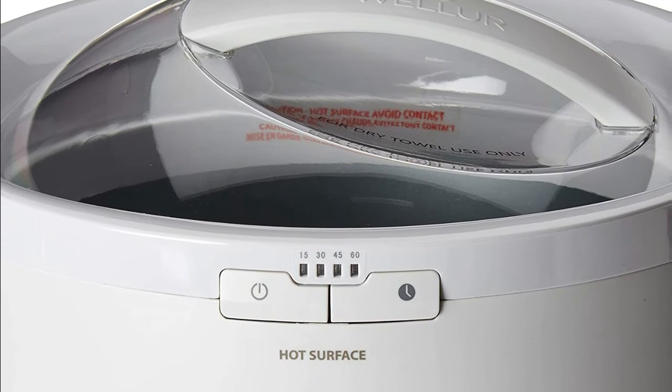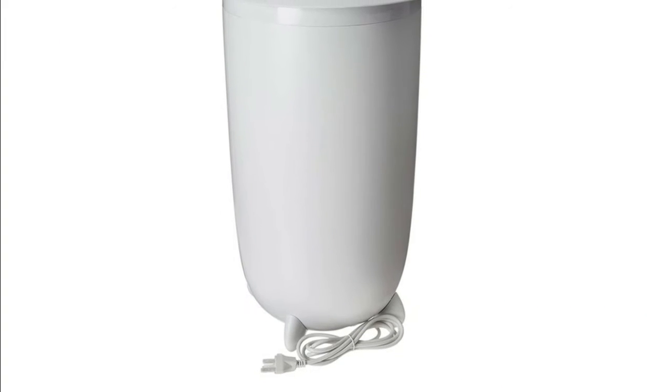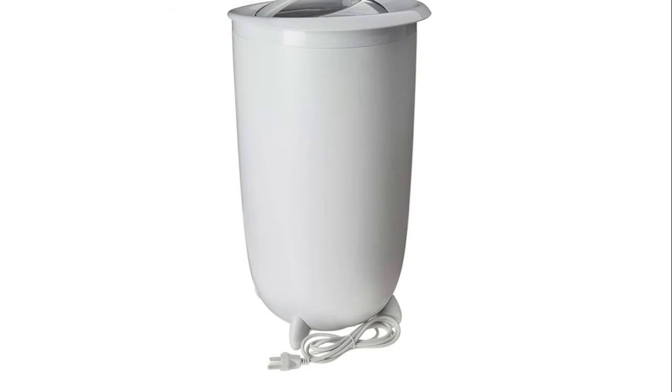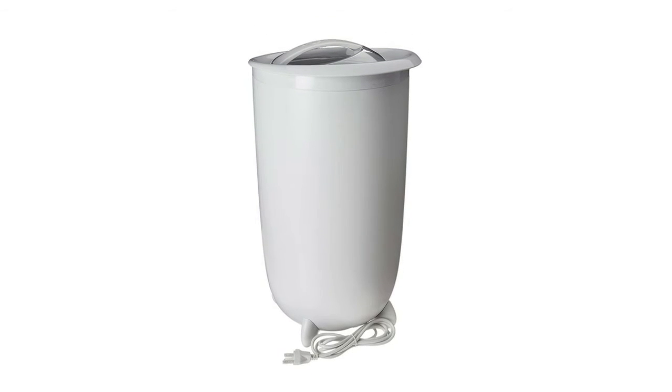Step out of the shower and wrap yourself in the cozy comfort of a nice warm towel. Simply place the towel in the towel warmer bucket and press the built-in timer that lets you heat towels for 15, 30, 45, or 60 minutes before automatically shutting off.